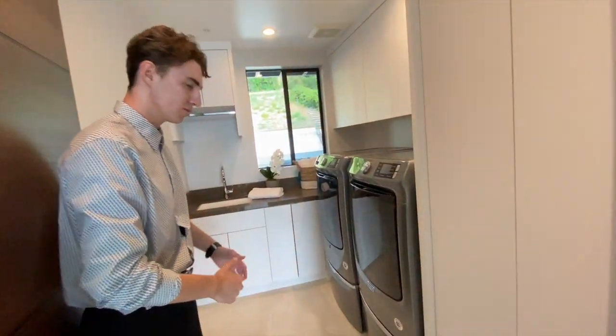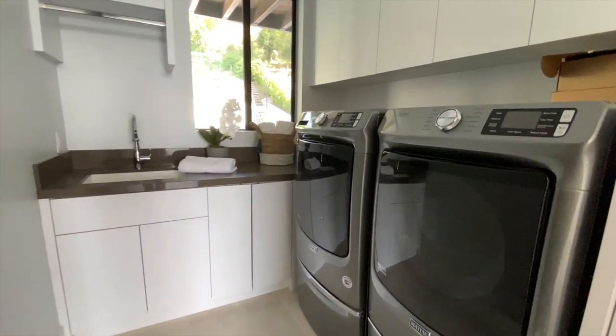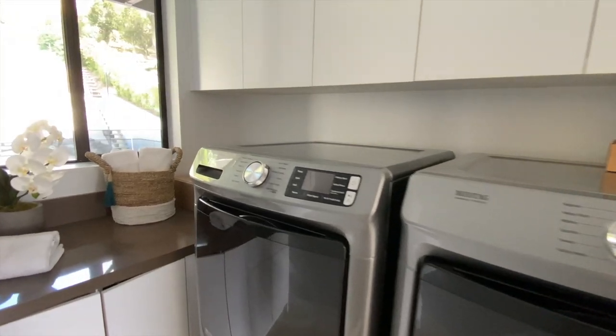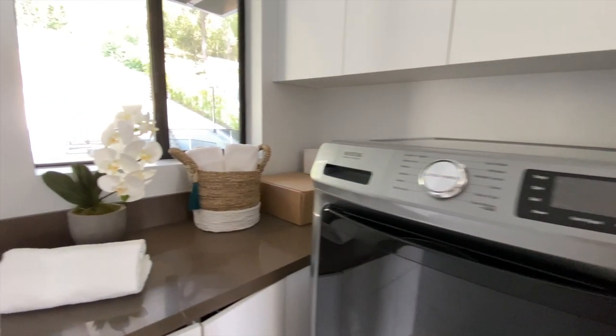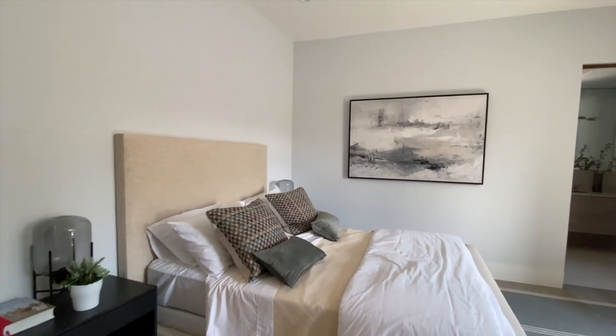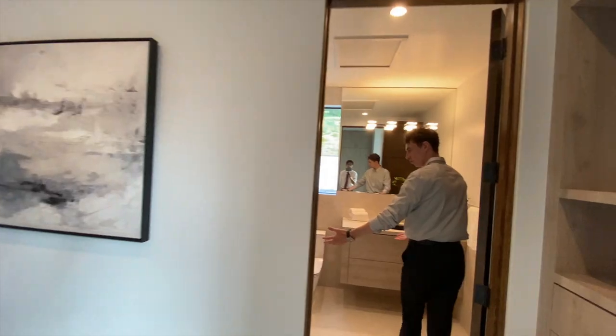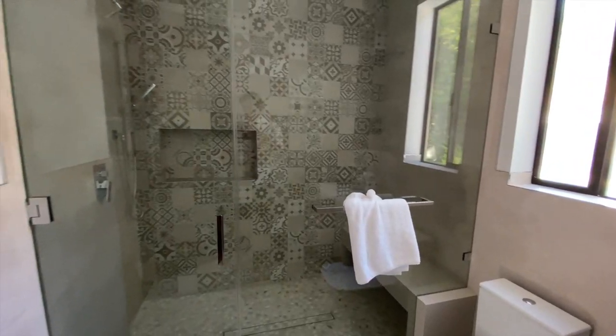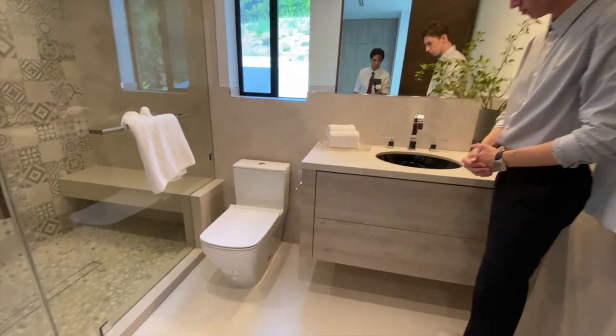Heading outside of those double doors, to the left side of us, we have the laundry room. I enjoy the sleek cabinetry and the added windows to this room — these windows definitely made the room look a little bit more spacious. Directly next to that laundry room, we have the second bedroom featured on this floor. This bathroom is going to look very similar to the one we just looked at downstairs, with a glass-enclosed shower space and a floating cabinet as well.